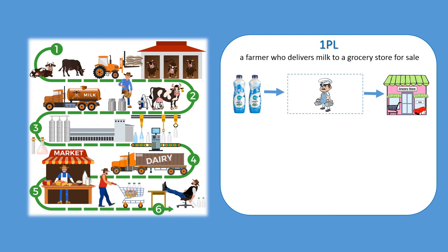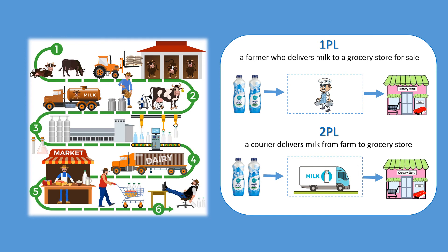Looking back at our milk supply chain, if a local farm transports milk directly to a grocery store for sale, then we will have 1PL — first-party logistics, also called self-logistics. They are the owners of goods themselves and manage logistic activities to meet their needs. These companies often have adequate means of transportation, factories, loading and unloading equipment, and other resources including people to carry out logistic activities.